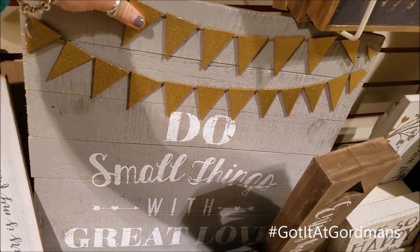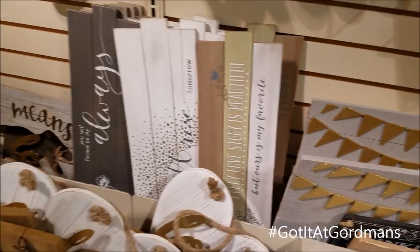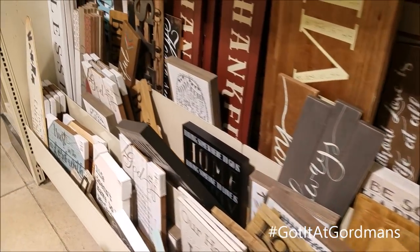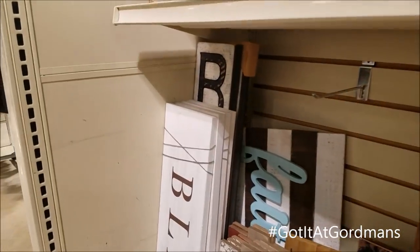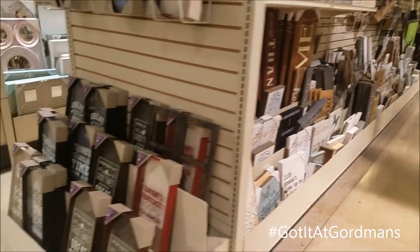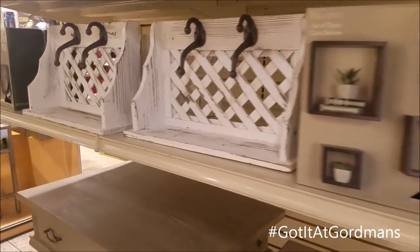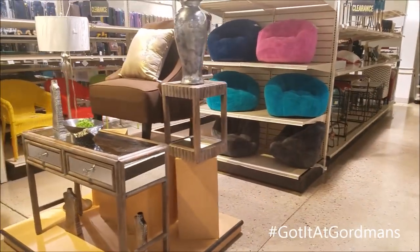Another thing I really enjoyed about shopping at Gordman's is the variety. They were able to appeal to the rustic look I love in home decor, but they also had some glam, glittery, sparkly things that I also really enjoy. They just had something for everyone. I would definitely encourage you guys to stop in at your local Gordman's, but for now let's jump right into the haul and let me share with you the awesome finds I purchased.